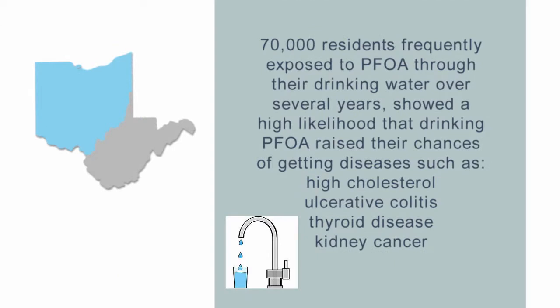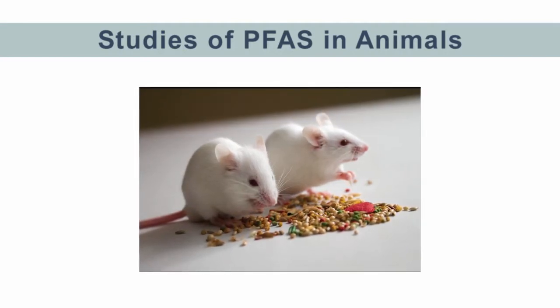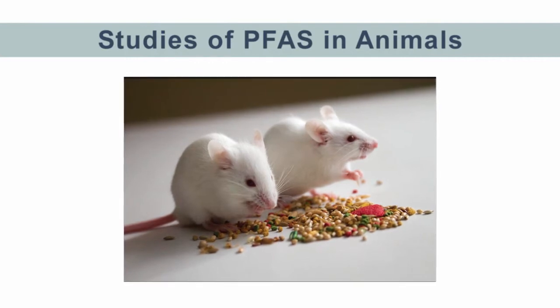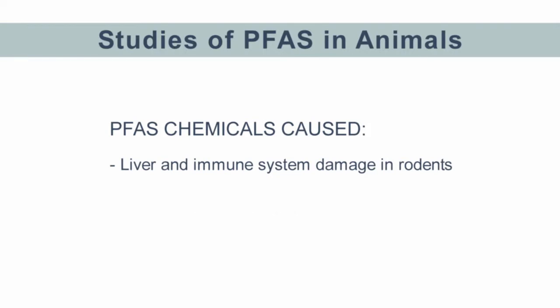One study of 70,000 Ohio and West Virginia residents frequently exposed to PFOA through their drinking water over several years showed a high likelihood that drinking PFOA raised their chance of getting several diseases, including high cholesterol, ulcerative colitis, thyroid disease, and kidney cancer. In addition to data collected from humans, scientists are studying the effects of PFAS chemicals on animals like mice and rats. In rodents, PFAS chemicals caused liver damage and damage to the immune system, and mice pups showed birth defects. Scientists continue to work to understand whether these problems may also be present in humans exposed to PFAS.